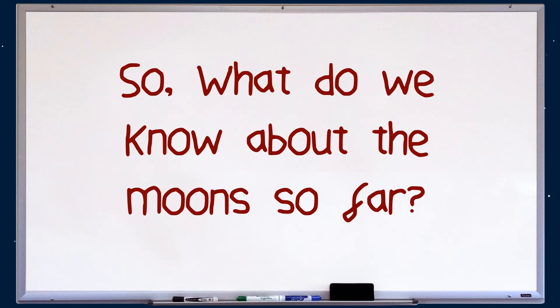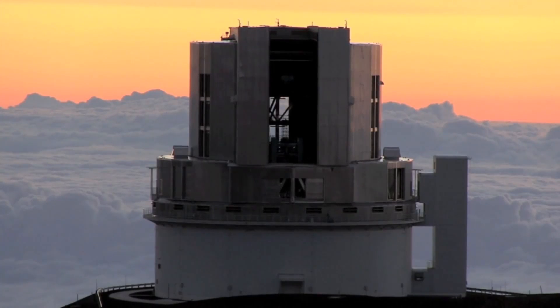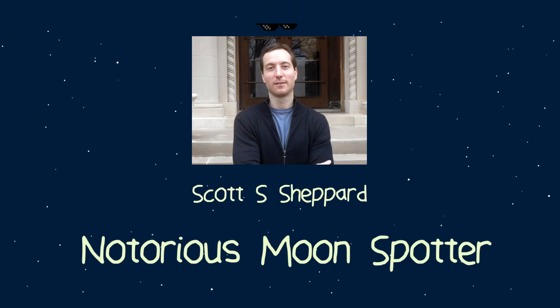So what do we know about the moons so far? Well, they were discovered using the Subaru Telescope based in Mauna Kea, Hawaii. This score of moons was found by a team led by none other than Scott S. Shepard.